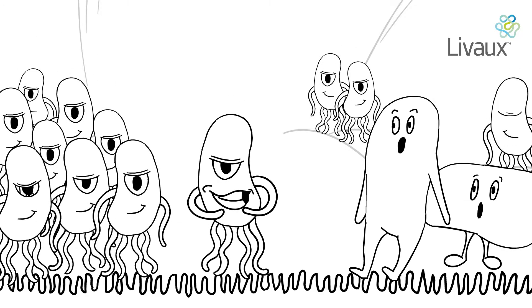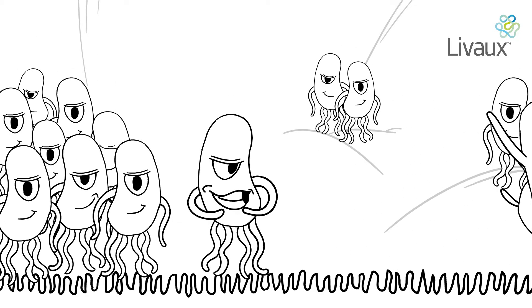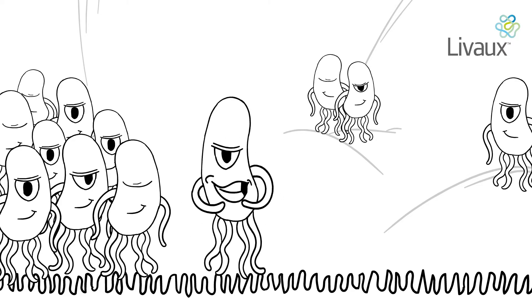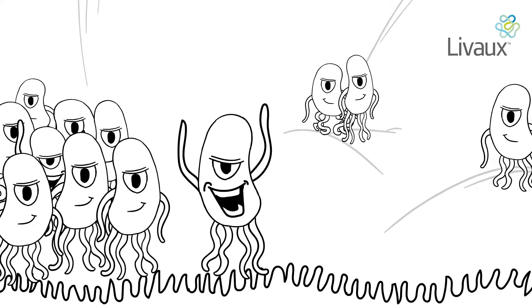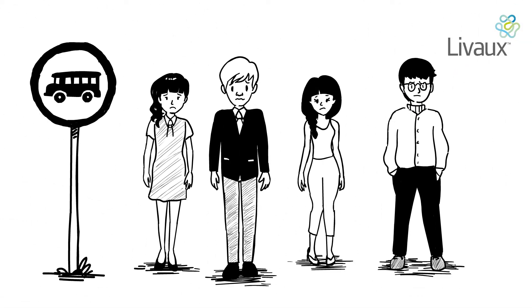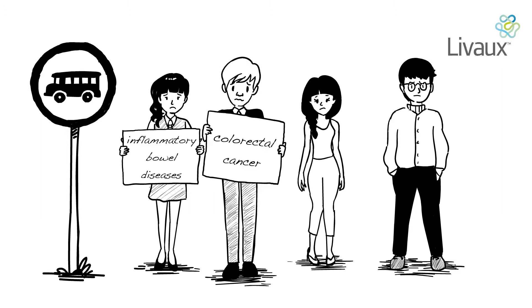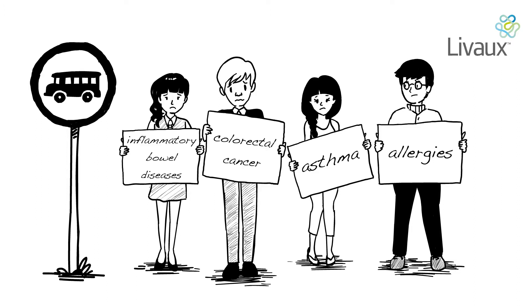Lots of things can upset the balance between good and harmful bacteria, including stress, the type of food you're eating, lack of sleep, and antibiotics. When the balance is wrong, you can become unwell or prone to disease. Health problems associated with microbiome imbalance include inflammatory bowel disease, colorectal cancer, asthma and allergies, as well as a whole range of gastrointestinal problems.